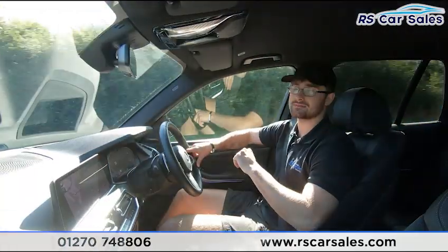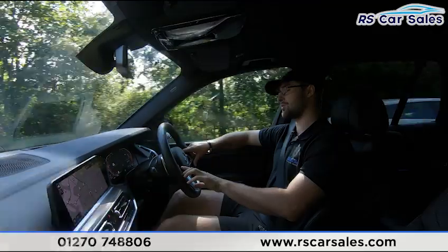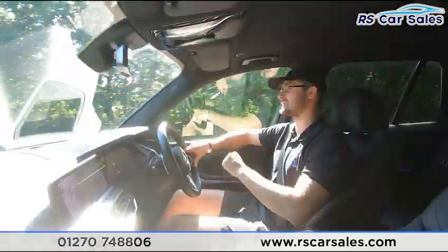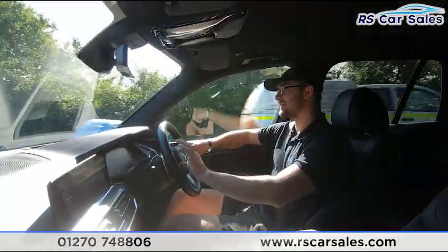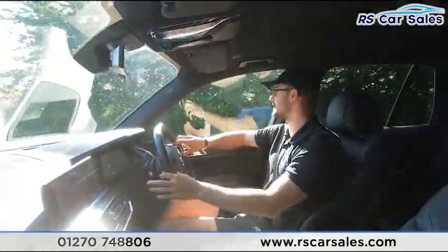Cruise control is on the left-hand side of the multifunction steering wheel. To activate it, simply push the button at the bottom in the middle and it'll set to the nearest mile per hour. Push up very slightly to increase by one, or push until you feel a click and it'll jump to the nearest five miles per hour.